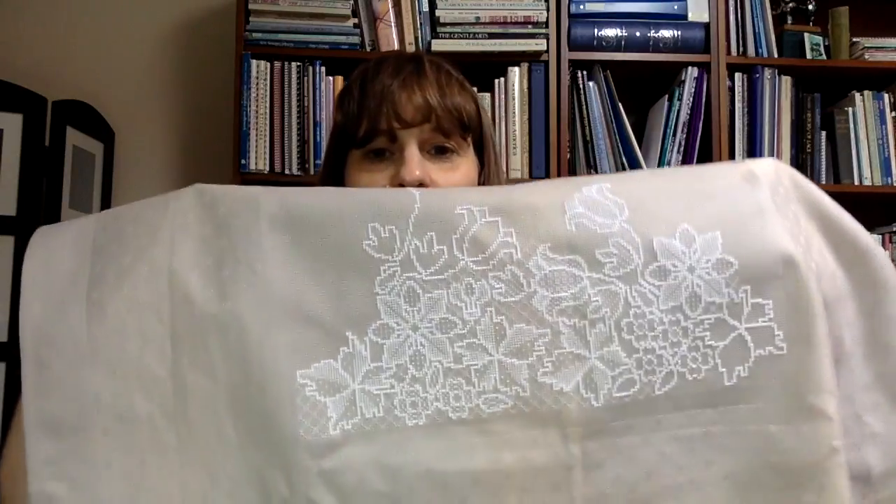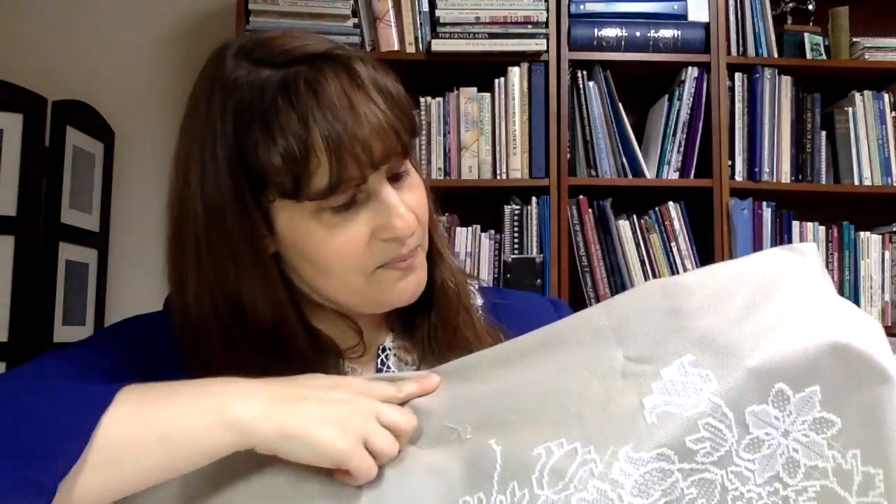At some point I took the Q-Snaps off and folded it up, with a piece of muslin cloth just sitting over it as a dust cover, and it sat on top of my sweaters. A few weeks ago at Needleworkers Delight, someone asked about this project, and I said I'd bring it next time. So the day I was filming, for the first time in three months, I took it out of the closet to open it up and remind myself how far along I'd gotten.